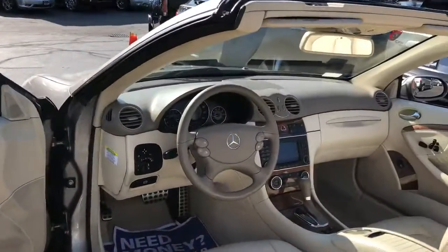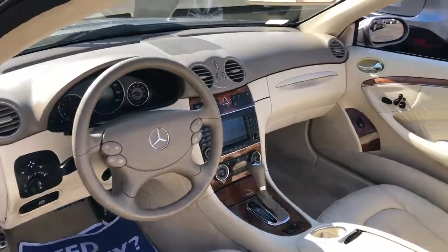Great 3.5 liter, 6 cylinder — silky smooth, good on gas, reliable.